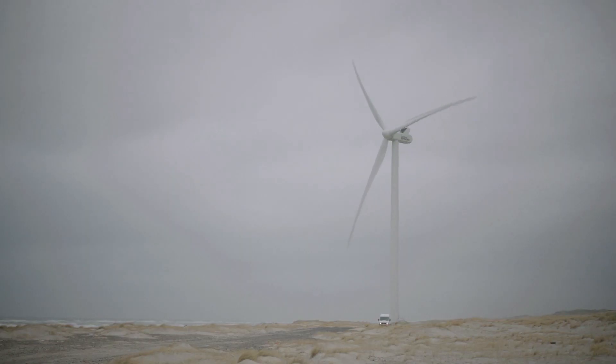At Vestas, we've tried to address those solutions for you with our blade care concept. There are four primary items related to blade care. It all starts with the inspection, and by performing inspections early, we're able to catch those items and address them.